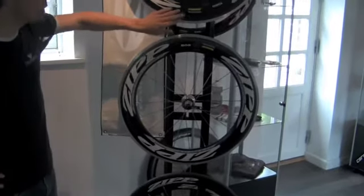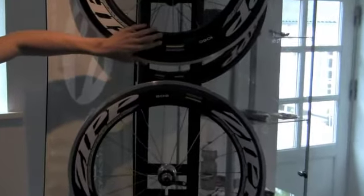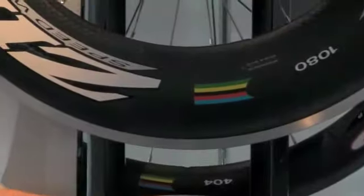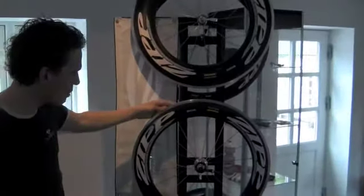All Zipp wheels are made with dimples in the carbon rim. This is designed to reduce airflow and give you less drag, so you can ride even faster.